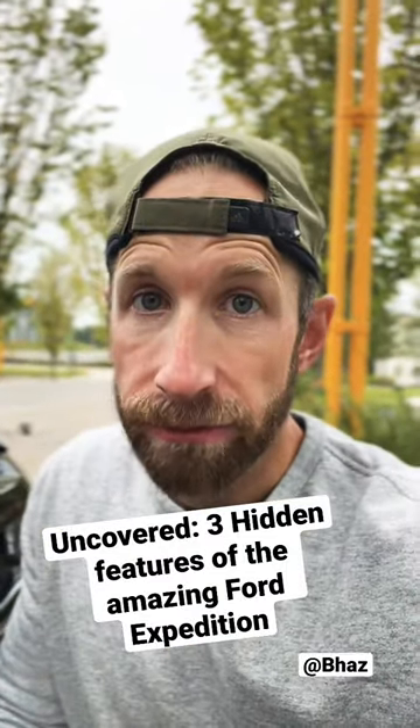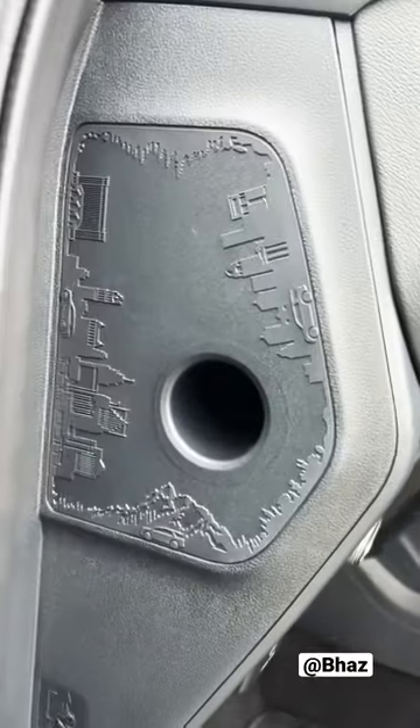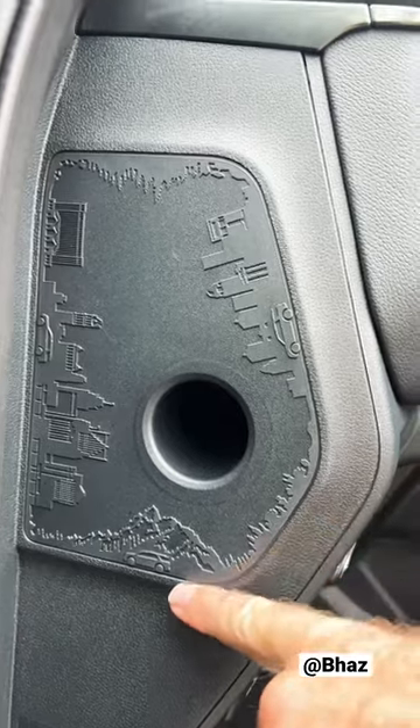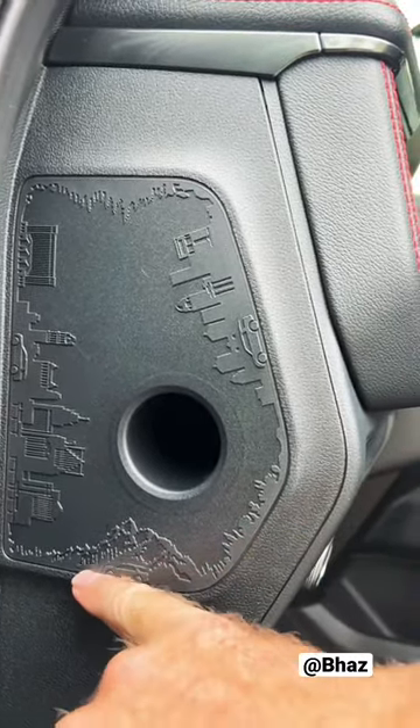Hidden features in the Ford Expedition. First, this hidden design between the door and the dash is not just decoration, and it's not just to say the Expedition goes from the city to the mountains — more specifically, the skylines are Detroit for Ford HQ and Louisville because it's built there.